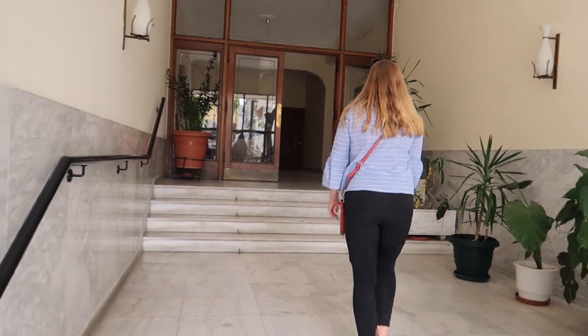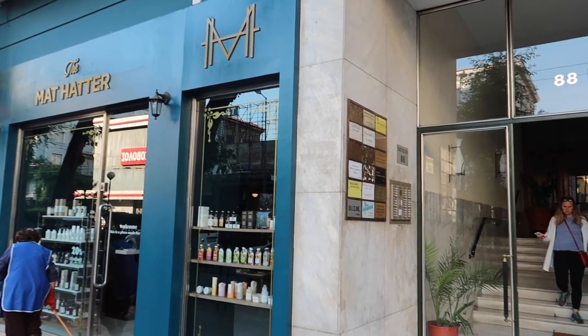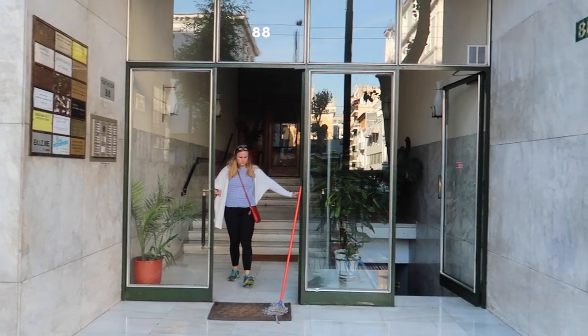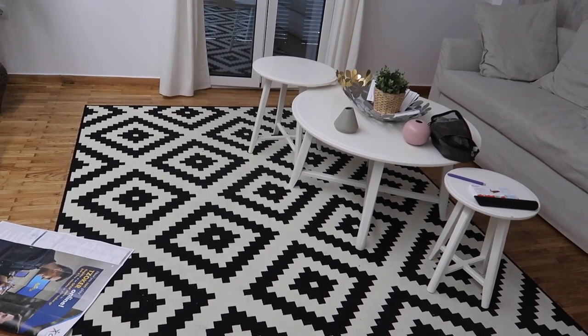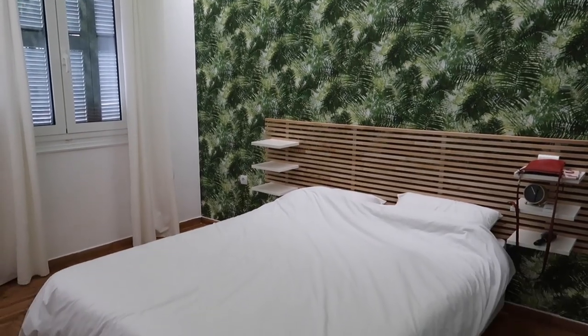We're spending about $40 a night, that's about 36 euro. We're staying in an Airbnb. Hotels in Greece are very expensive, so Airbnb is the way to go. We were told by a local that if you're here on a budget, you need to go for an Airbnb. So we're staying in a nice apartment at about $40 a night.